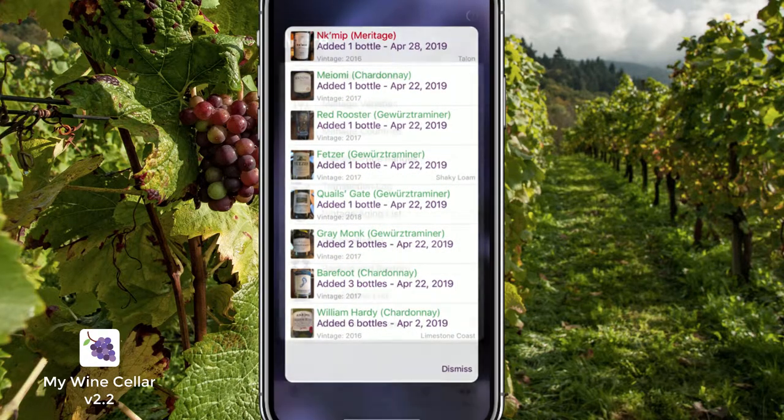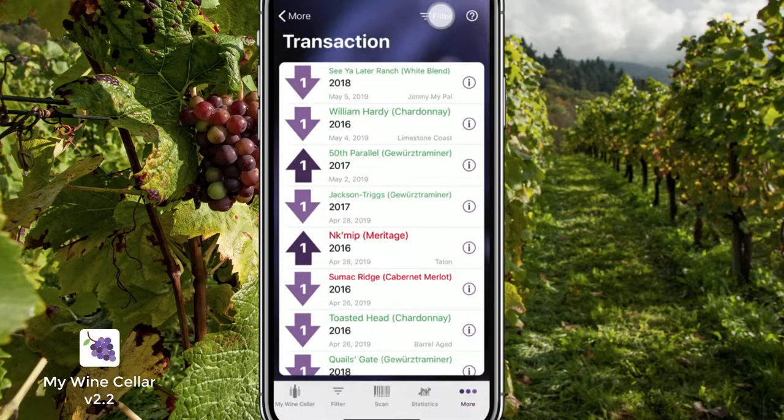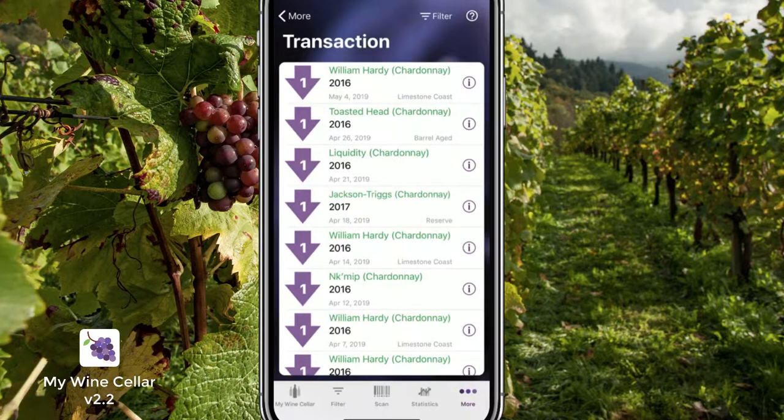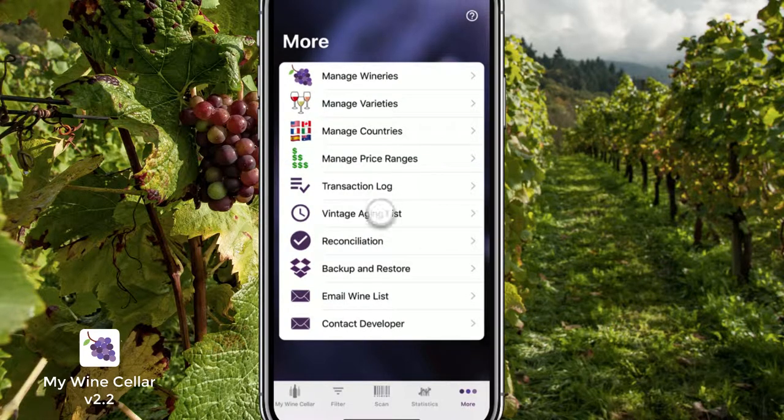And there's more. When did you last drink or purchase that bottle of wine? Find out which wines have been cellared the longest.